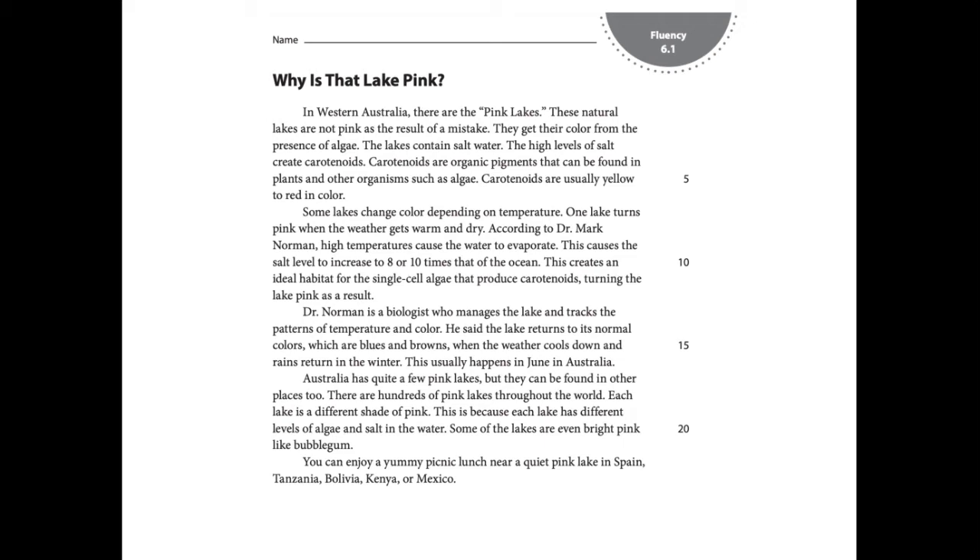The first one was Australia. The first time I read it, I read it as Australia. That's not a place that I recognize. But if I go back and notice that it starts with a capital letter, that tells me it's a location. And if I apply different letter sounds that I know those letters can make, I can try to read the word again. Australia. That's a word I recognize. I know that continent.